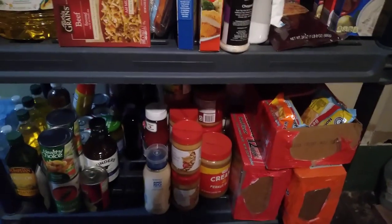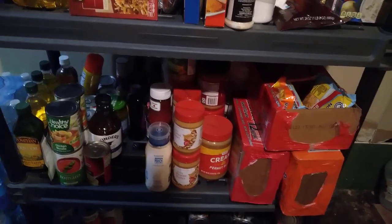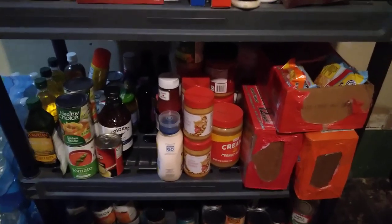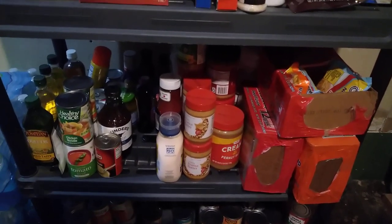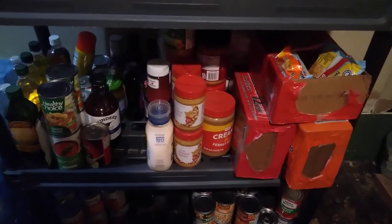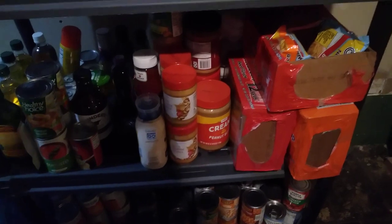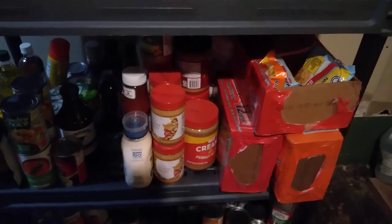Stepping back — I moved everything to the front. We have what I call specialty soups, small bottles of olive oil that I got a deal on, a can of Pam that fell over when I was moving the water, jams, syrups, condiments, peanut butters, and ramen.